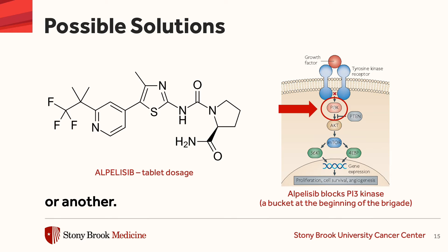This is another example. There's a drug called alpelisib, and it blocks a protein called PI3 kinase, a little higher up in the bucket brigade. And when you block the protein PI3 kinase, it makes the hormonal therapy work better.